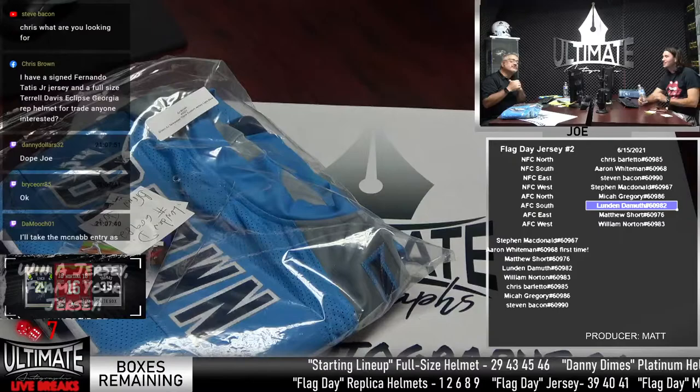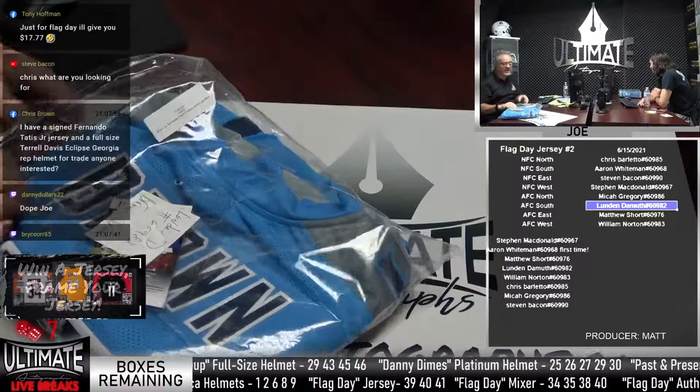Chris Brown has a signed Fernando Tatis Jr. jersey. Whoa! And a full-size Terrell Davis Eclipse Georgia helmet. Chris, what are you looking for? He's looking to trade the Tatis Jr. jersey. Who are you looking for in particular, Chris? Looking for Josh Allen.